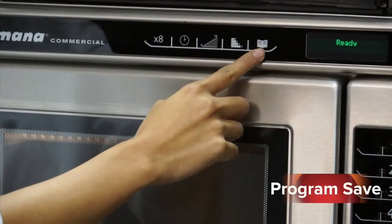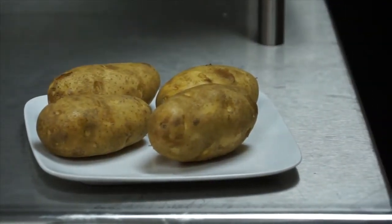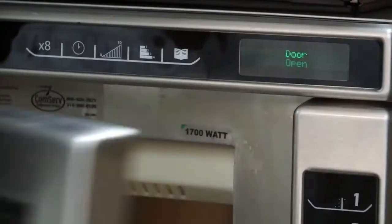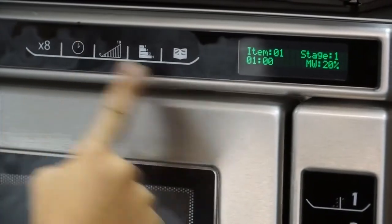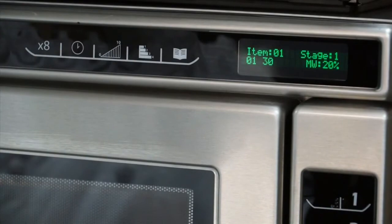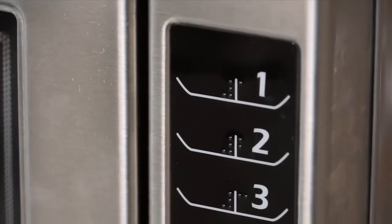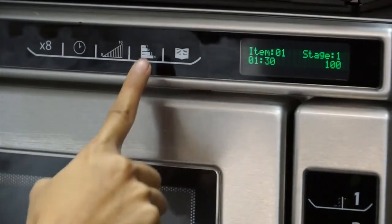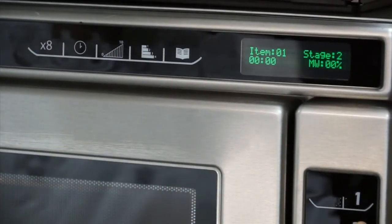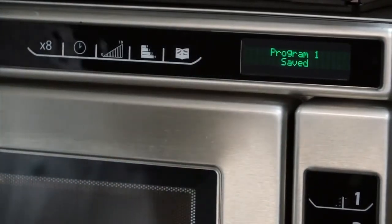The last symbol on the RC control panel, which looks like a book, is the program save key. Press this key to enter programming mode and to save new programs. I'll use a baked potato as an example and save my new baked potato program to the number one keypad. First, open the door so 'ready' appears in the display. Press the book symbol, then select the number one keypad. Press the clock or time entry key and enter the desired cooking time using the number keys. Next, enter the power level by selecting the triangle symbol and using the number keys. The default power level is 100%. If I wanted to continue adding stages, I would select the stage key and continue entering cook times and power levels for each stage until the program is complete. To exit and save programming, again select the book symbol or program save.